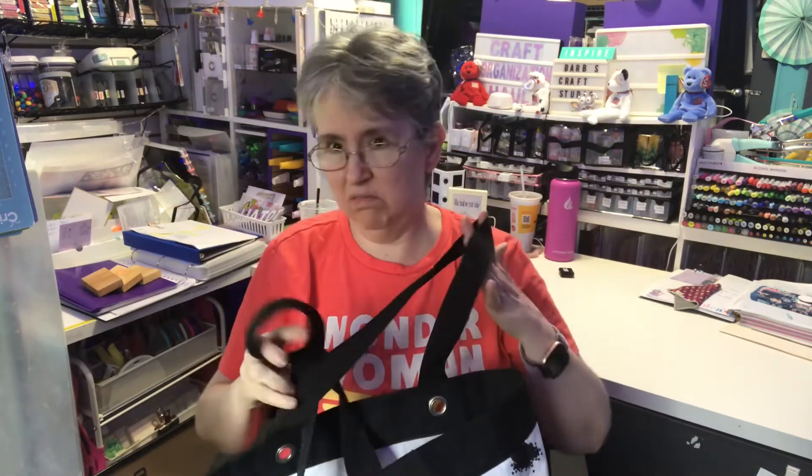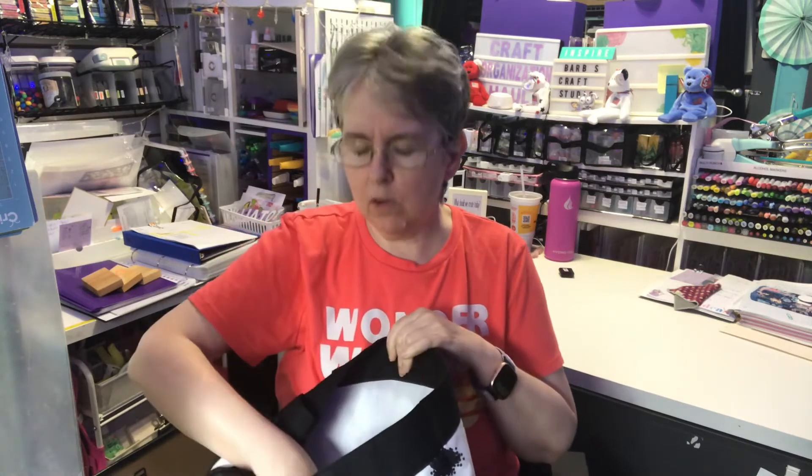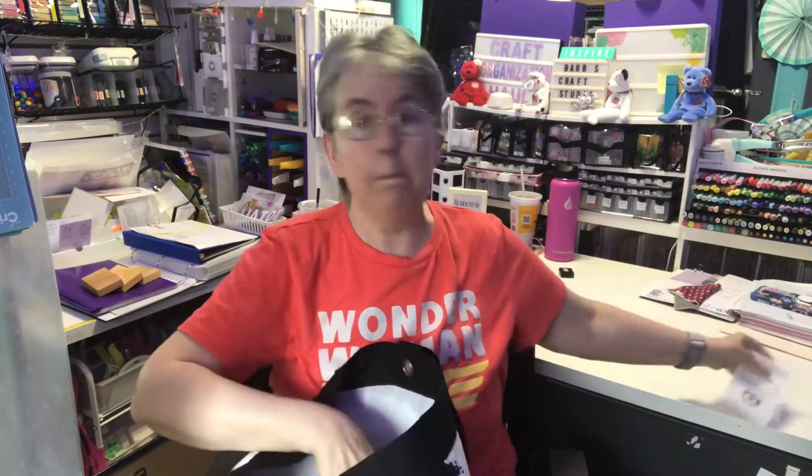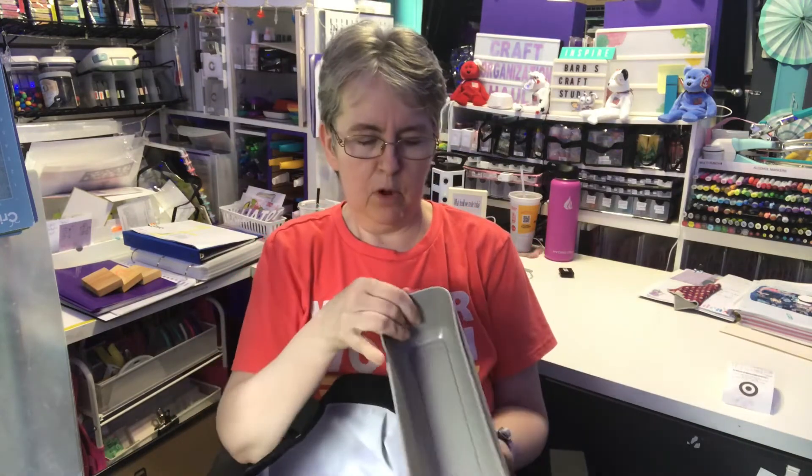I went to Target and Michael's. I stopped at Dollar Tree, but I didn't find anything there that I was looking for. It's the first time I'd been there in a while — I was hoping that since I hadn't been in a while, I'd find more. But at Target I bought these.